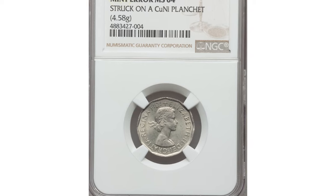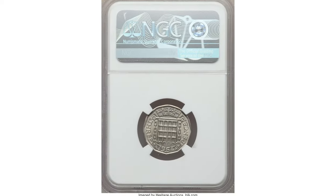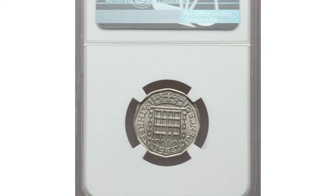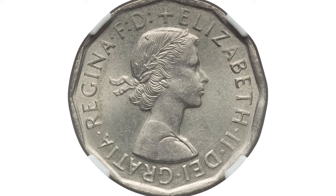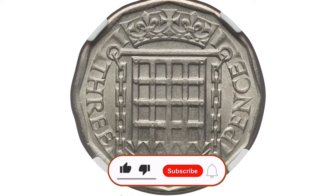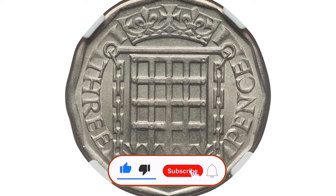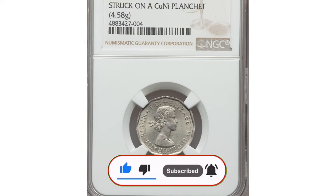It's a perfect companion to other peculiar Elizabethan errors, making it an essential addition for collectors who appreciate the rarity and beauty of mint slip-ups. This piece, part of the renowned Angeline collection of world coinage, stands as a testament to the allure of error coins in the numismatic world. It was sold for $600, also at Heritage Auctions. If you haven't already, make sure to like, subscribe, and hit that bell to stay updated with all our latest videos. Thank you for watching.